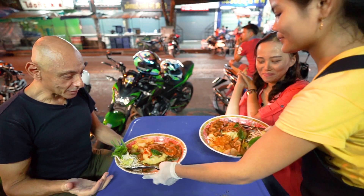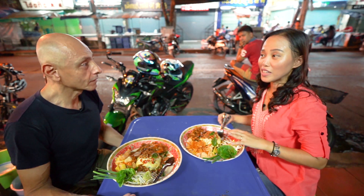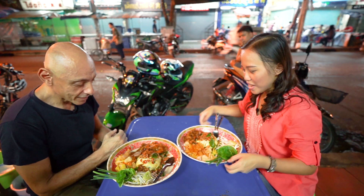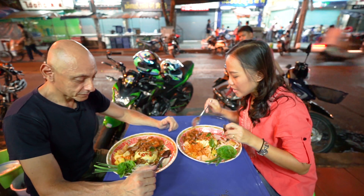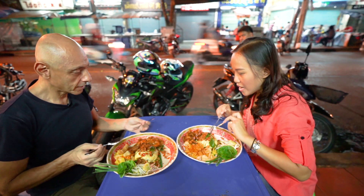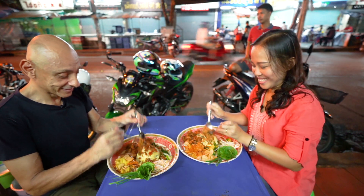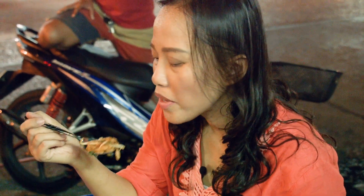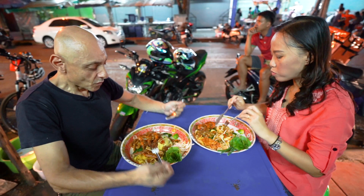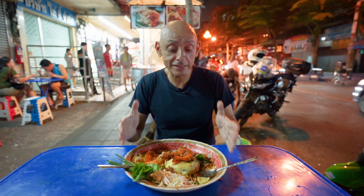Here it comes. Oh my god, look at the size of this! Holy cow, what is this? This is like luxury Pad Thai because there are so many ingredients. This is amazing. Wow, this is just an amazing evening. We had satay, now Pad Thai. Look at it — this is just incredible.